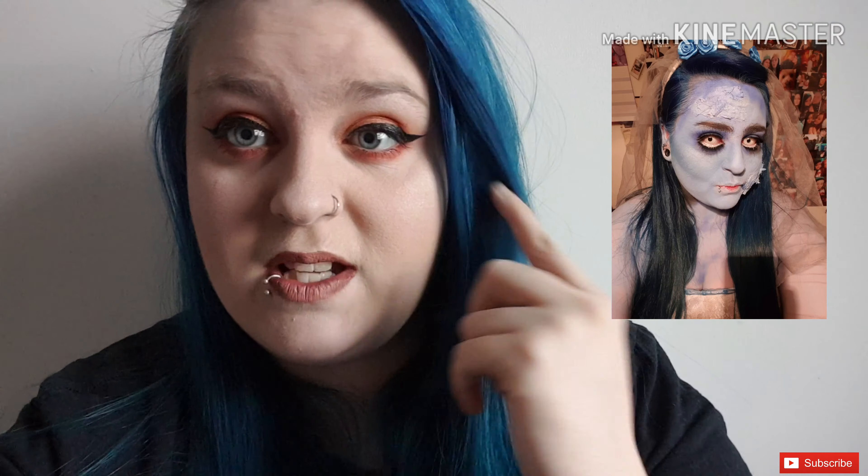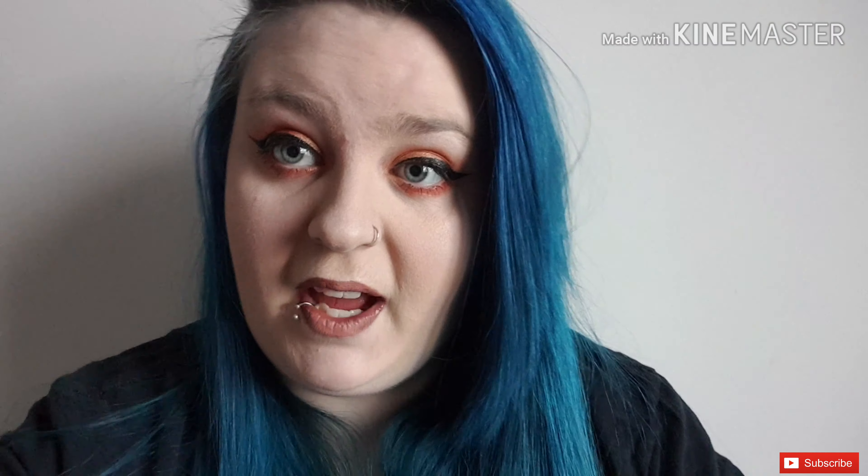I'm also wearing their mascara but I don't think it's very good. It was the only mascara on the website at the time, though they've come out with a lot more now. I've also got their white eyeliner which I haven't used for normal makeup — I did use it for my corpse bride look to make my eyes look bigger.